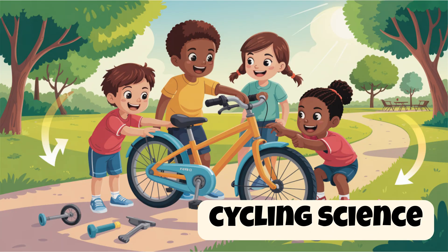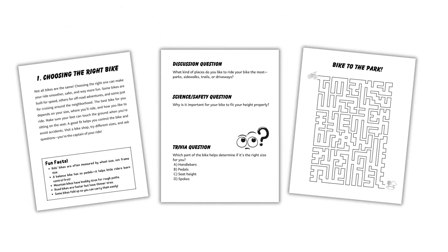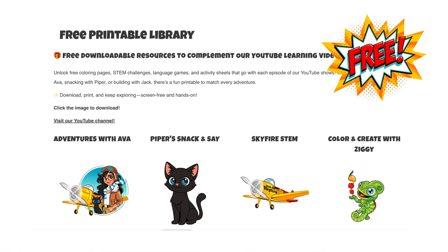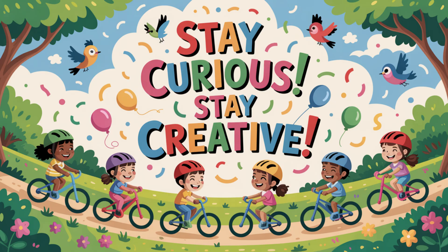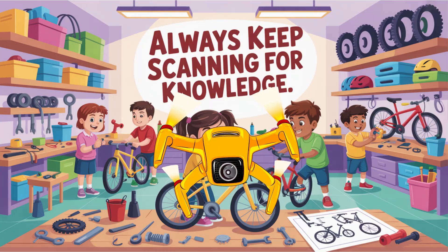For more cycling science, safety tips, and hands-on challenges, check out Bike Smart. From gear guides to helmet how-tos, it's your ultimate STEM-powered biking adventure. You can download free printable STEM activities and design sheets at educolorpress.com. Stay curious, stay creative, and always keep scanning for knowledge. Skyfire out.